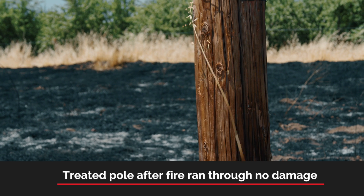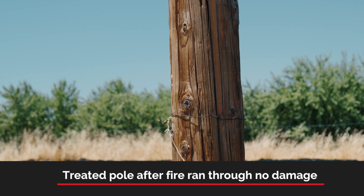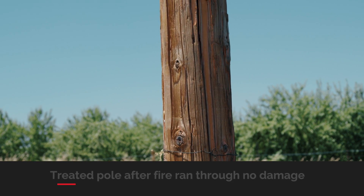Valuable resources such as wooden utility poles and utility infrastructure can be protected from damage by applying long-term fire retardant.